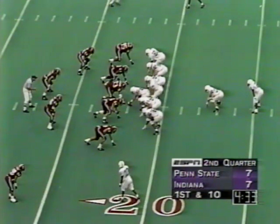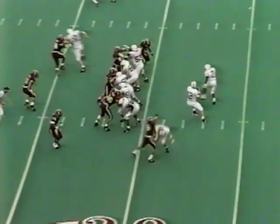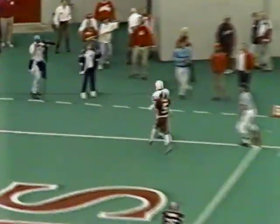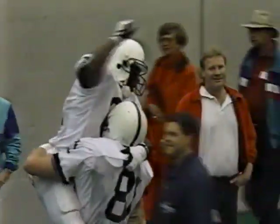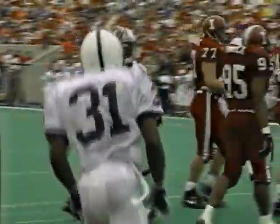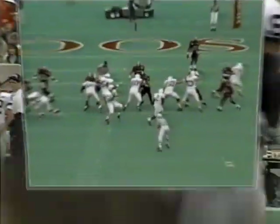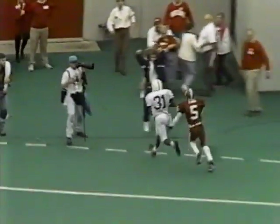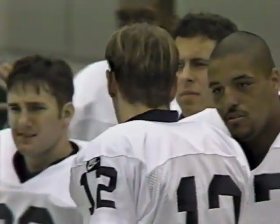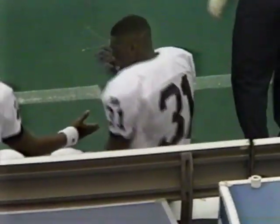First down inside the 20 again for Penn State. Collins comes up firing — going to throw the fade for Scott. Freddie pulls it in — touchdown! Wow — 18 yards, touchdown Collins, his second scoring toss of the day. Every time Indiana has come with that 5-3 front, Kerry Collins has audibled to a slant or a fade. They are not going to allow Indiana to come with this front without forcing man-to-man coverage. His left foot dragged on that play — it was really close to him catching that ball out of bounds.